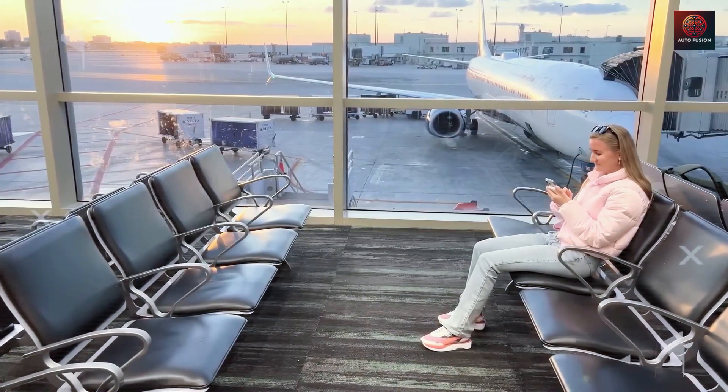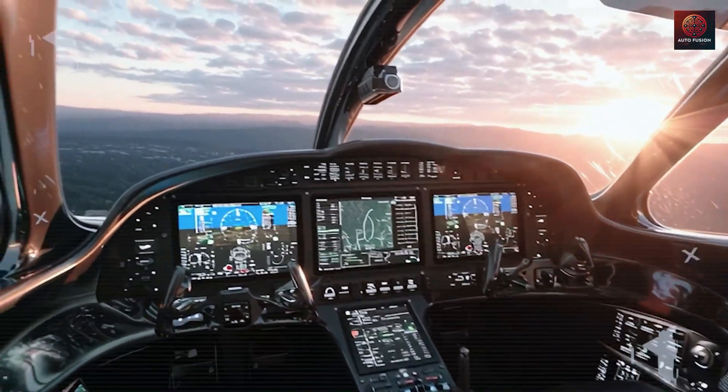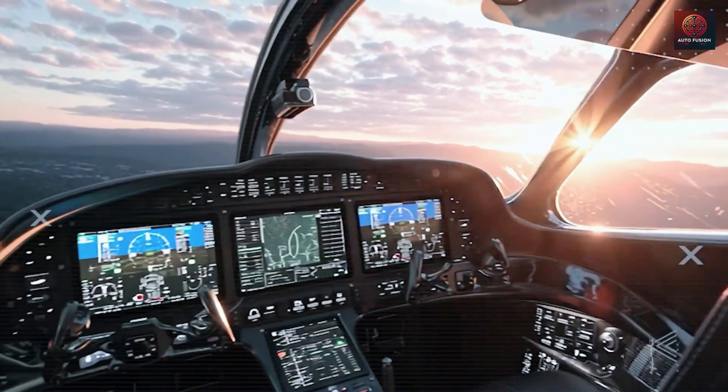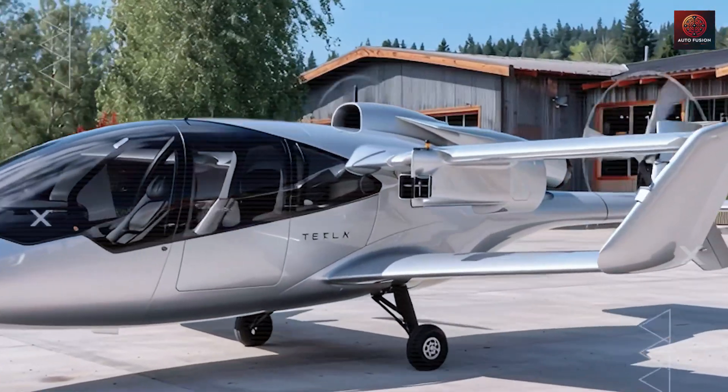Now, to truly understand what makes this aircraft shocking, let's dive straight into the operational heart of the 2026 Tesla Super Electric plane and see what really shortens maintenance time and cuts down on costs.